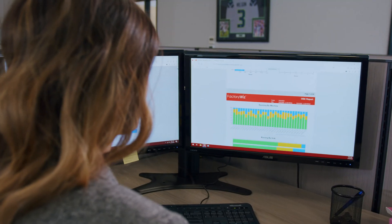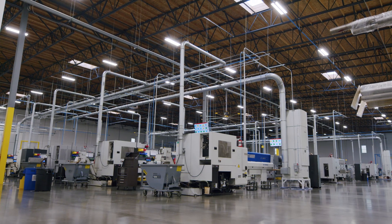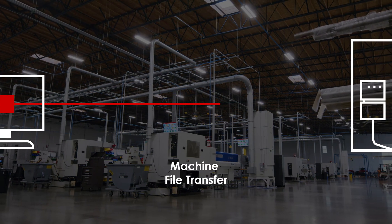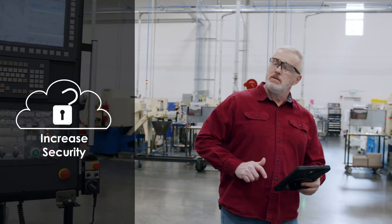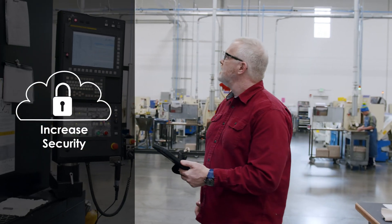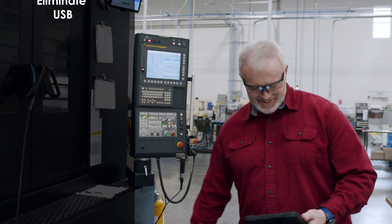The FactoryWiz system also includes a DNC — Distributed Numerical Control — solution, which enables the sending and receiving of programs to and from the CNC machines. This increases factory security by allowing you to send programs directly to the machine, which eliminates the need for USB drives or other external devices.